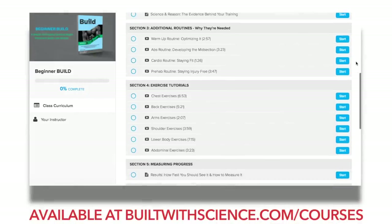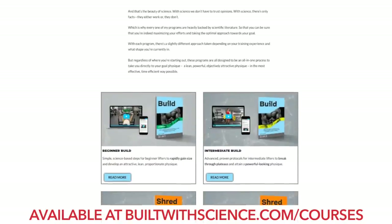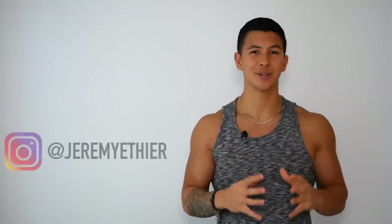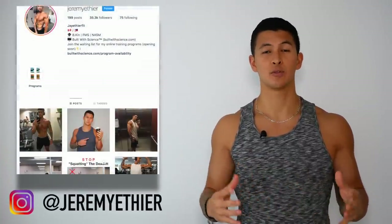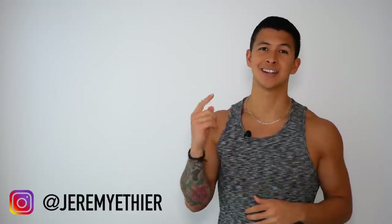And if you're looking for a truly evidence-based program that ensures you're able to transform your body not only as efficiently as possible but also as safely as possible, then simply head on over to buildwithscience.com forward slash courses where you can choose the best program for you. I'd really appreciate it if you gave me a follow on Instagram, and if you enjoyed this video, please give me a like, leave a comment down below, and subscribe to my channel if you haven't already. Thank you everyone so much for the support, and I'll see you next time.